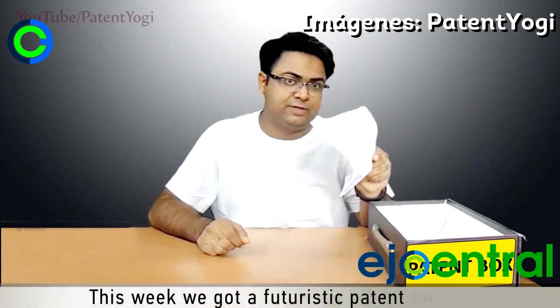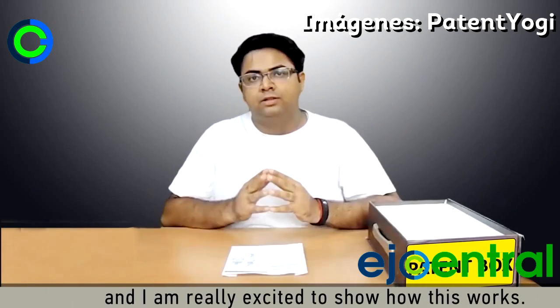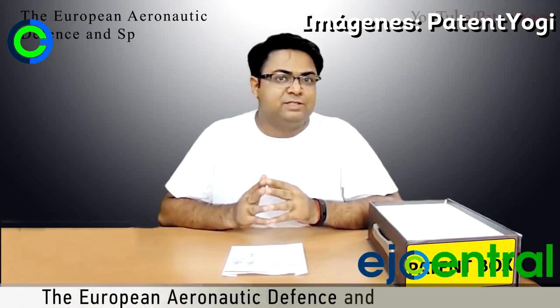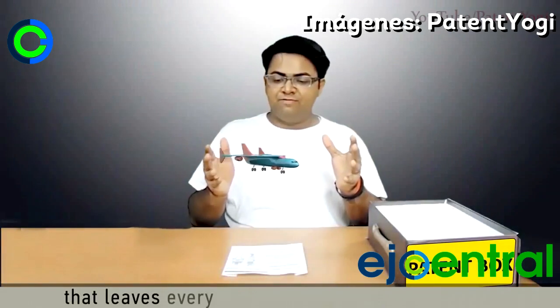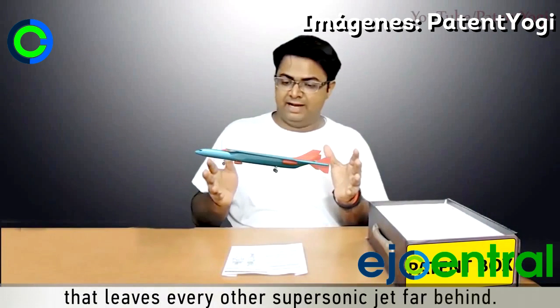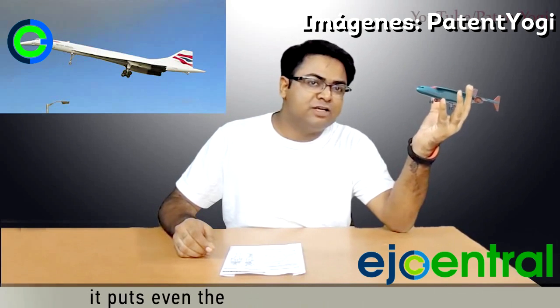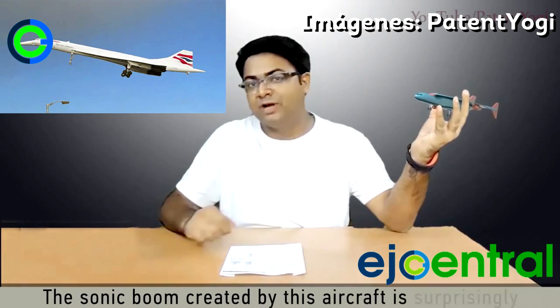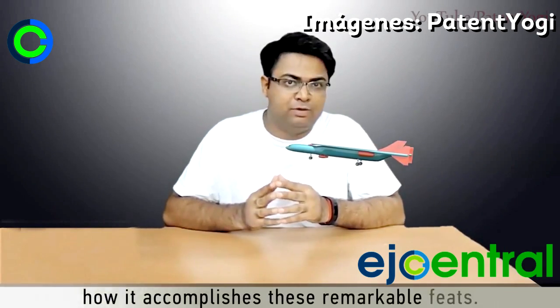This week we have a futuristic patent for you, and I am really excited to show you how this works. The European Aeronautic Defence and Space Company has patented a revolutionary aircraft that leaves every other supersonic jet far behind. At a cruising speed of Mach 4.5, it puts even the fastest Concorde to shame — and the sonic boom created by this aircraft is surprisingly less than that of the Concorde. Let's take a closer look to see how it accomplishes these remarkable feats.